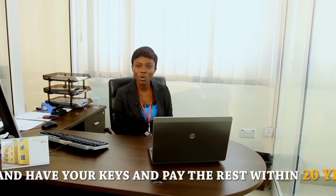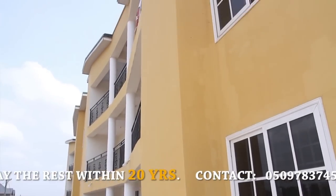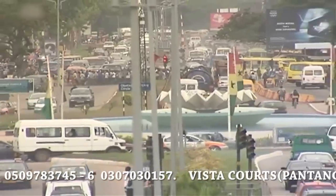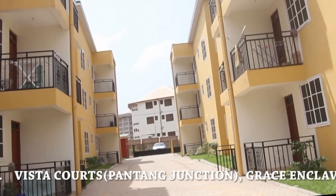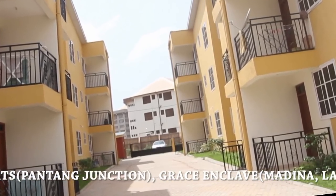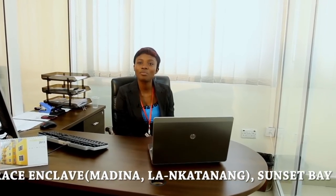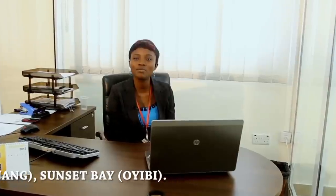Our apartment Vista Courts at Ardenta is a typical case in point. We set that development in a location that avoids all the noise, the traffic and the heaviness that characterizes city life. Yet we have a location that takes you only two minutes to drive to the Ardenta Barrier. This makes it a perfect location for young professionals, young families and parents who want a safe and peaceful neighborhood to raise their kids.